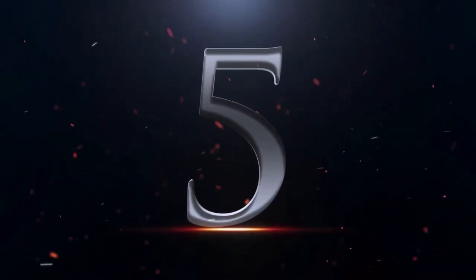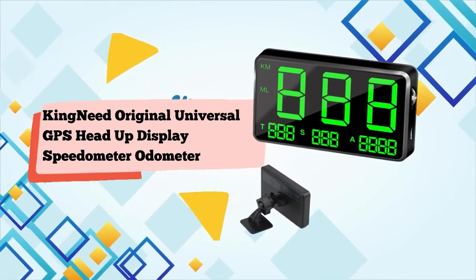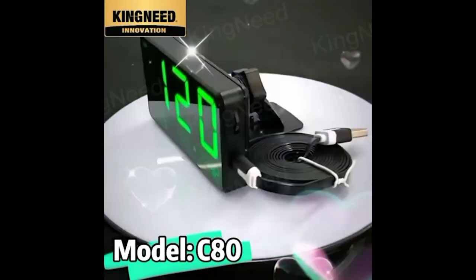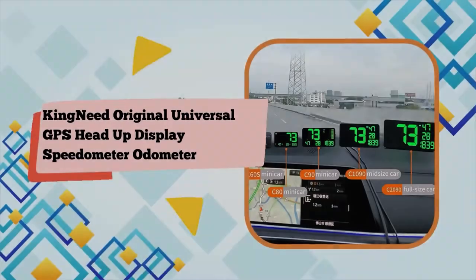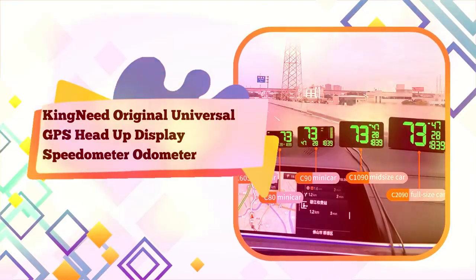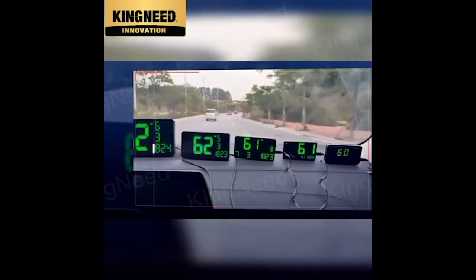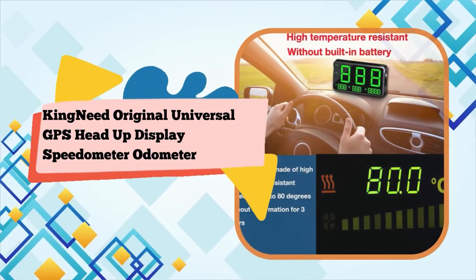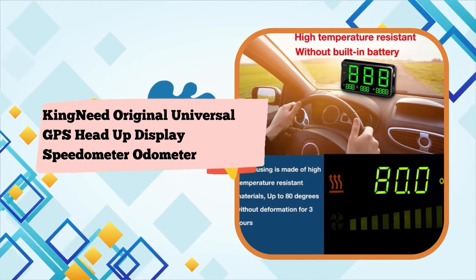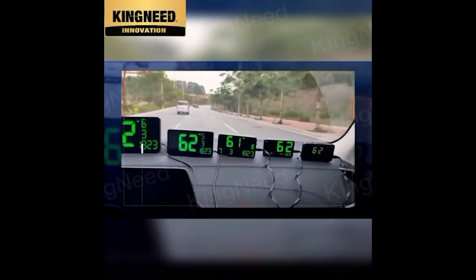Number 5: King Need Original Universal GPS Head-Up Display Speedometer — an odometer and digital speed display with MPH, over-speeding alarm, and car clock for all vehicles. At 65 MPH, looking down for one second to check the speedometer means driving blind for 95 feet. Many accidents start during the time a driver glances down and fails to see sudden traffic changes ahead. Drive safely by never looking down to check speed again with the King Need Universal Digital GPS HUD Speedometer.